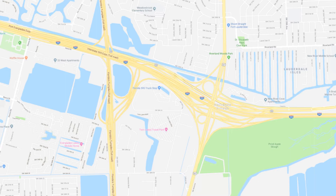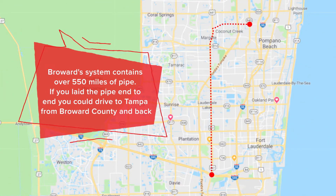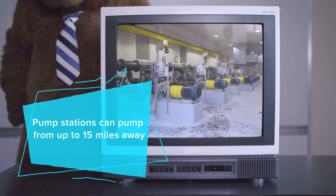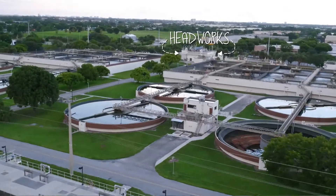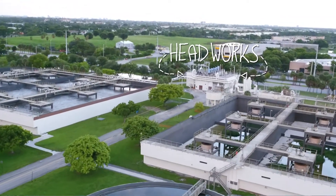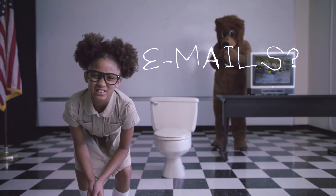The wastewater is now on its exciting journey. It travels through miles of pipelines. First stop is a pump station — it can pump water from as far as 15 miles away. It all ends up here. It's like sending an email, only with wastewater. Does anyone send emails anymore? Maybe it's more like a text.